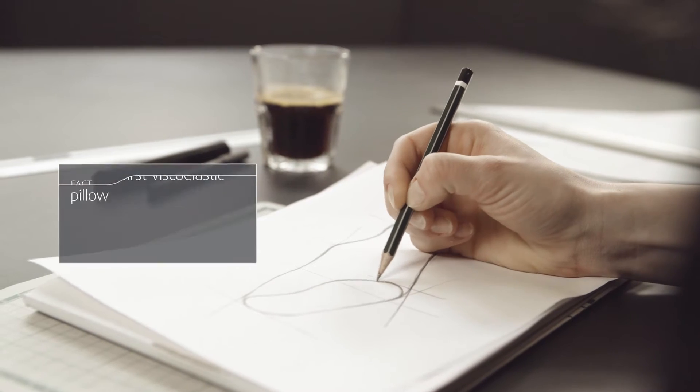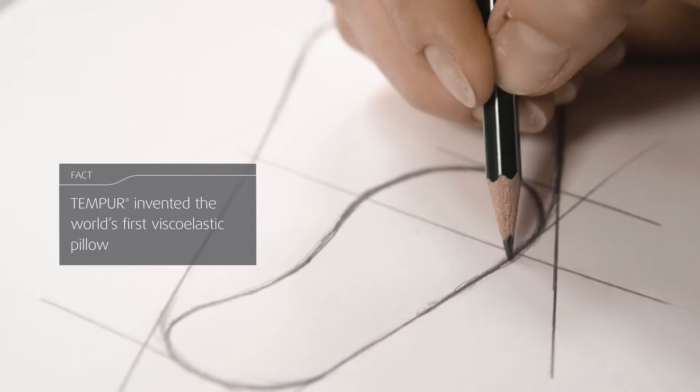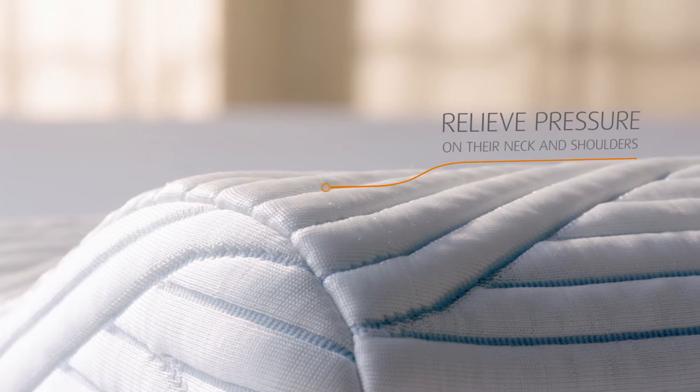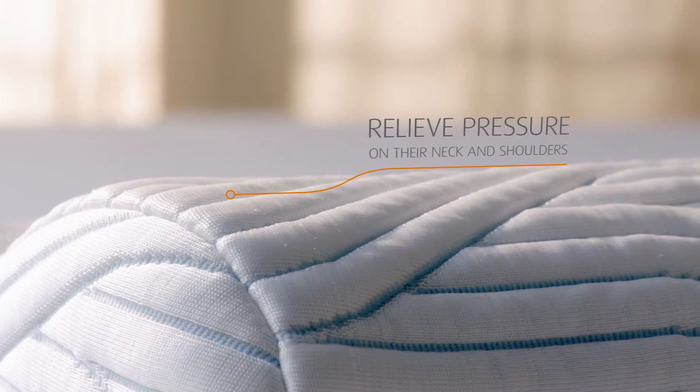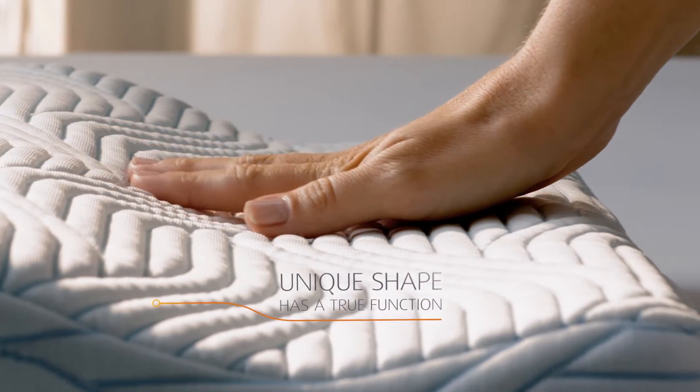Our original pillow, with its signature ergonomic curve, was invented in 1991. Since then, it's become a worldwide icon, helping millions relieve pressure on their neck and shoulder. The unique shape of the Tempur original pillow was developed together with a physiotherapist, and that unique shape has a true function and gives you the unique support that is needed.